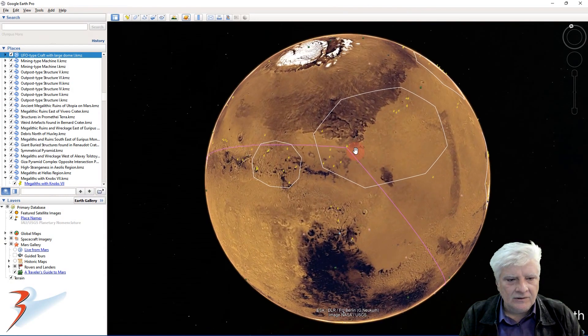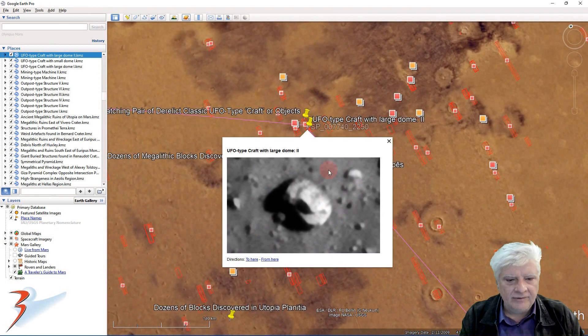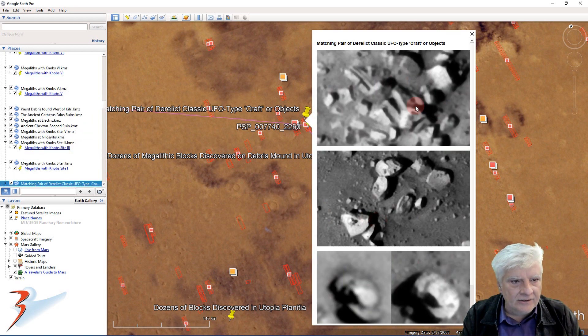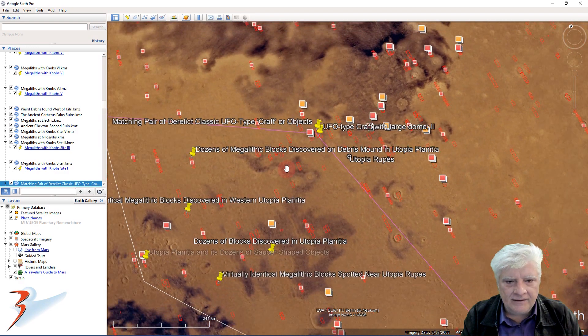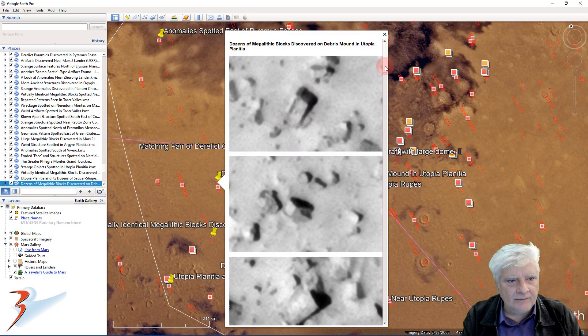Let's zoom in to Utopia Rupes, where my friend found this disc. There are some other anomalies in this photograph — long, narrow, rectangular parts. Check out these straight edges and multiple right angles. This looks almost like some type of debris or ancient structure. Let's have a look at some of the other anomalies close by — more megalithic blocks.